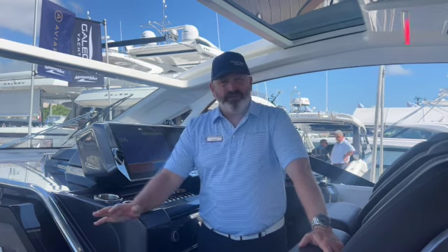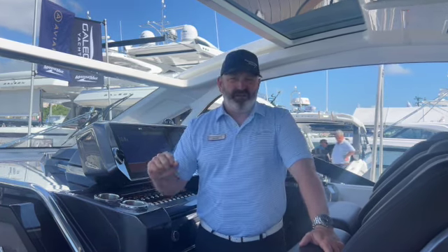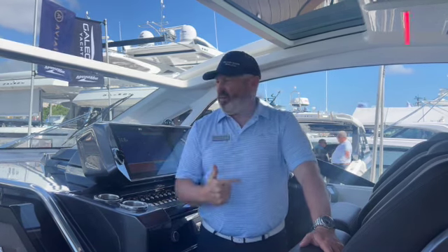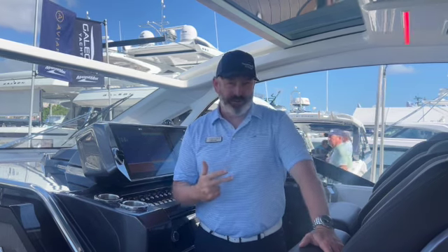Have a look at the features. This boat has in-house built stainless steel and just very high quality, incredible design features that you won't find anywhere else.